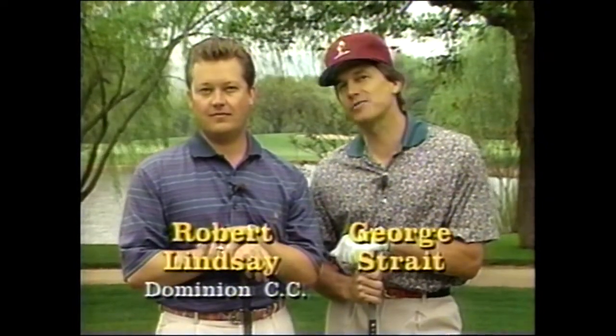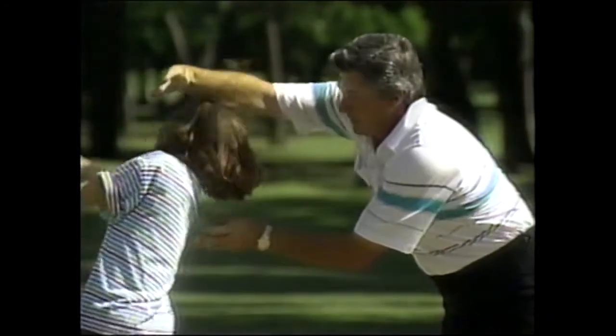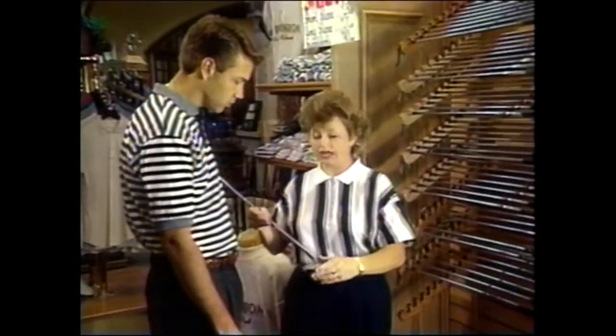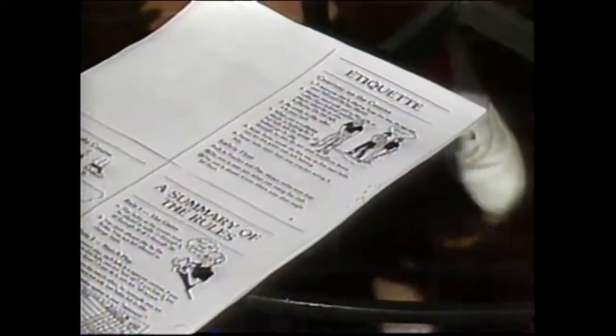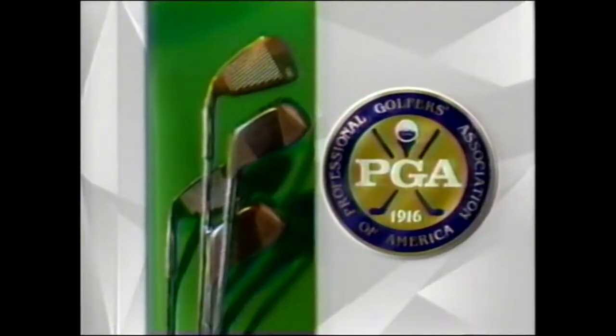Have questions about the game? Your PGA professional is the expert. Hi, I'm George Strait. And I'm Robert Lindsay. You know, there are a number of ways your local pro makes golf a better game for you — through lessons, fitting you with the right equipment, tips to make your round more enjoyable, advice on the rules of the game, even ideas for great golfing vacations. He's the one with the answers: your PGA professional. Making your golf game better. Making golf a better game.